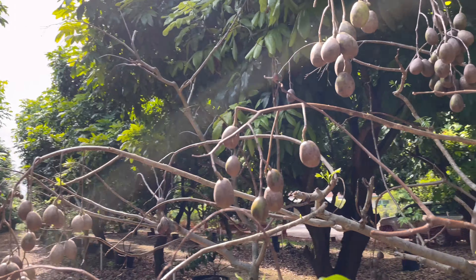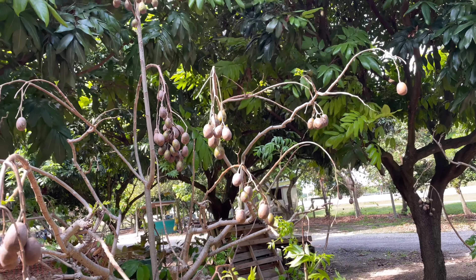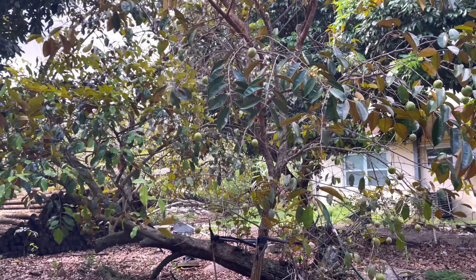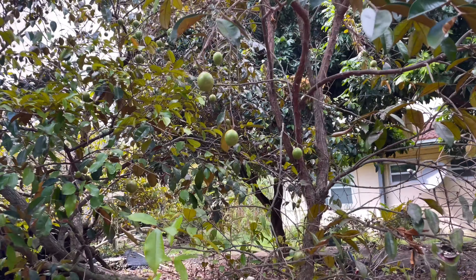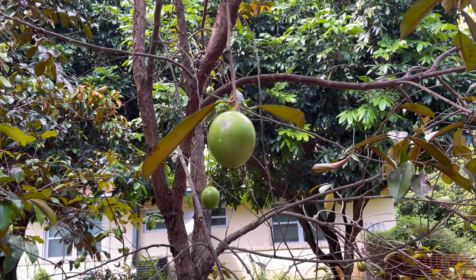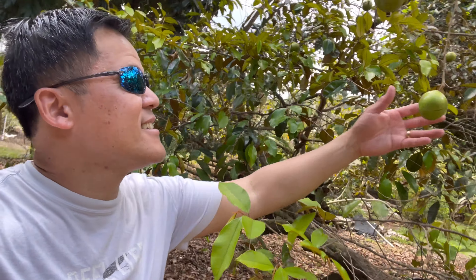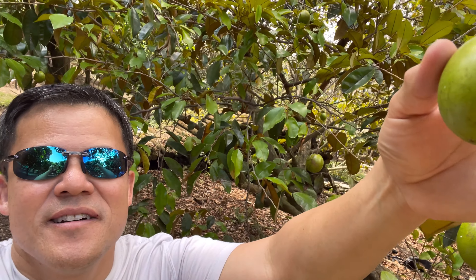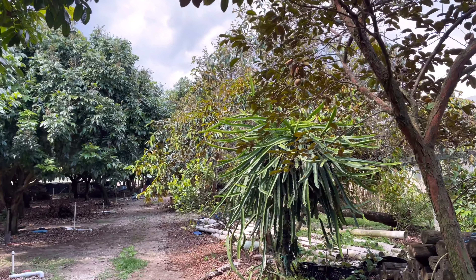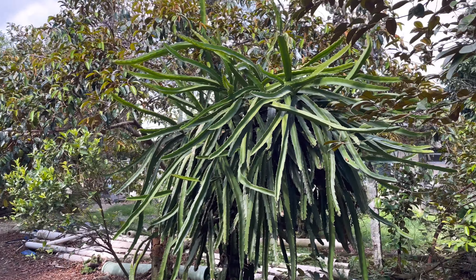I honestly don't know what these are called, but if you're familiar you can tell me in the comments. Oh my god, look at this — a star apple, the green one. I've never seen this before. It's not that big, but this is the green star apple. Now I'm going to look for the purple one.